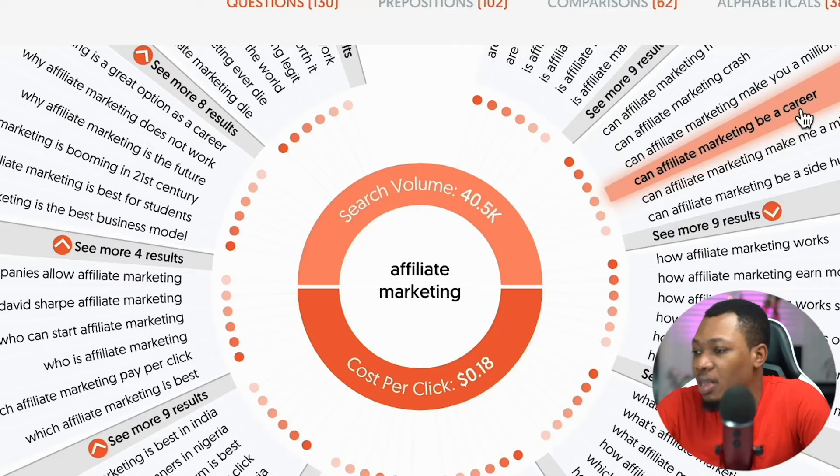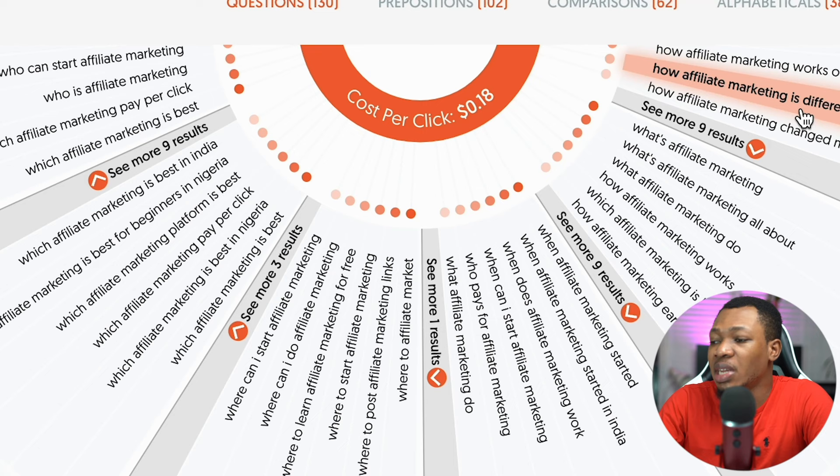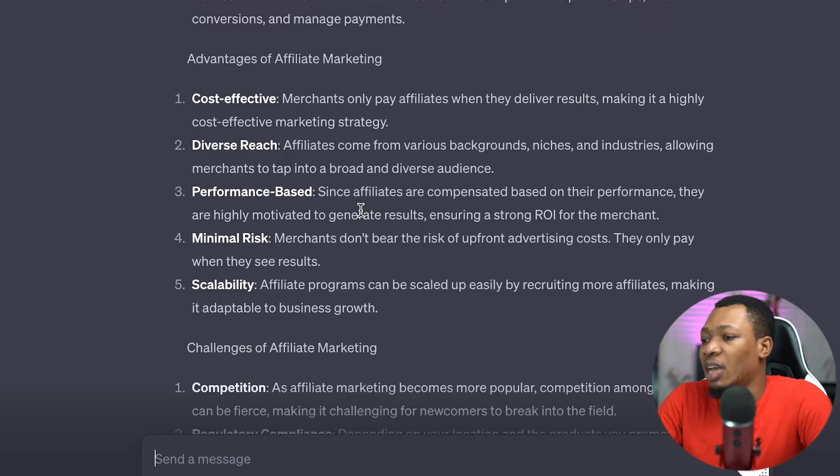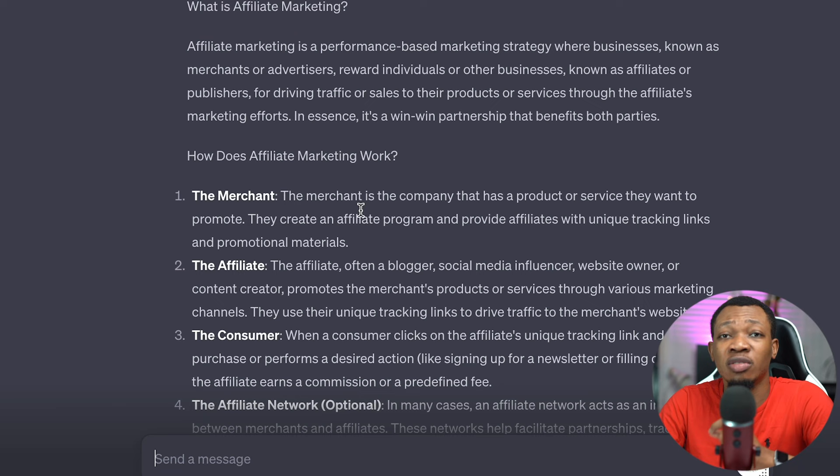Your first step is to come over to this website right here, where you can see a couple of questions being asked by people. What I'm going to simply do is copy one of these questions, and the second step is to come over to this particular website and create content from those questions. The third step is to copy the content you already have and paste it into those particular websites.